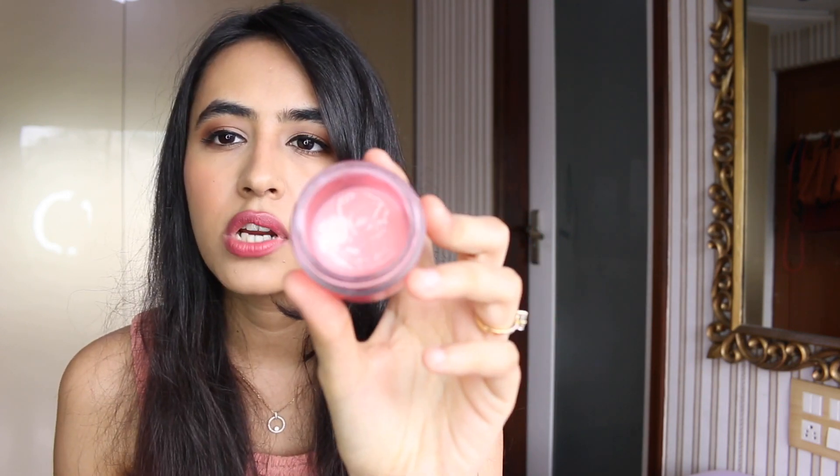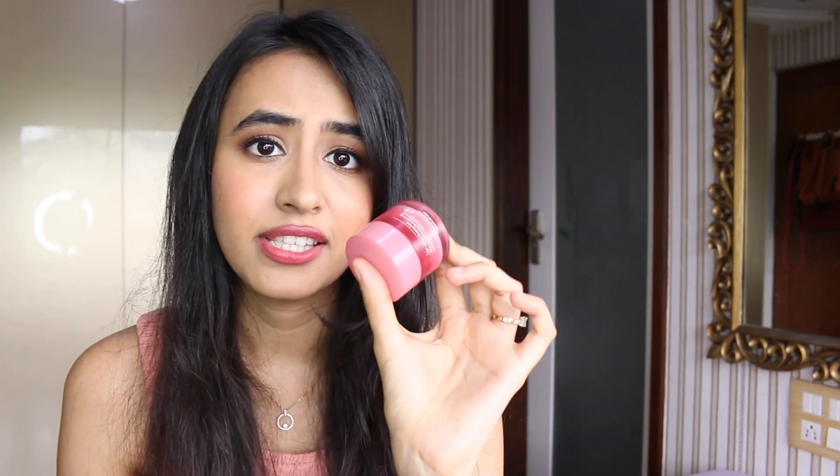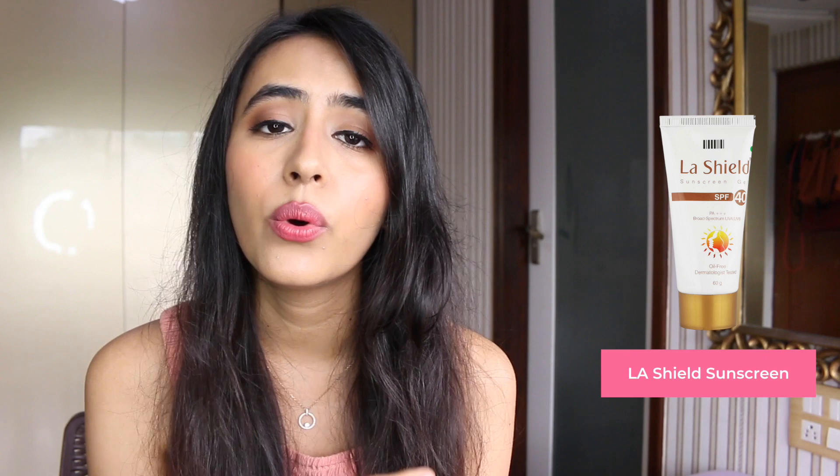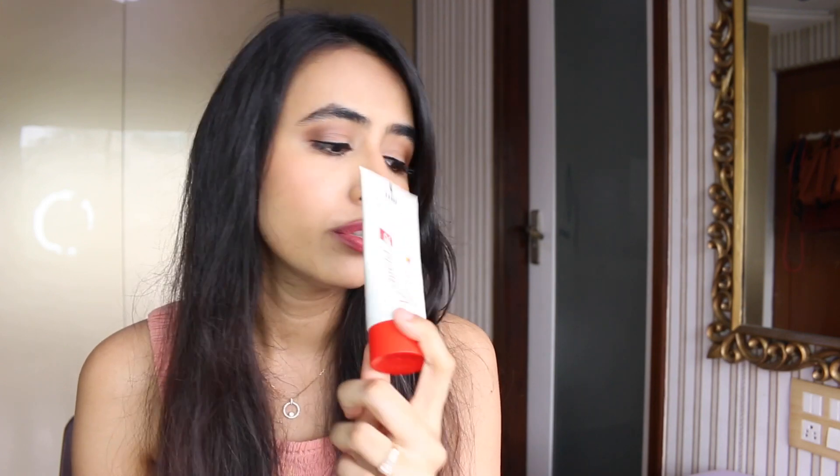Now let's move on to skincare. First is the Laneige Lip Sleeping Mask — I'm obsessed with this. I've had it for two years and use it every single night to hydrate my lips. The berry scent is amazing and I've used up so much of it I reordered the smaller size. Next is my holy grail sunscreen, the La Shield Sunscreen — perfect for oily or dry skin, leaves no white cast, nourishes your face, and is dermat-recommended.